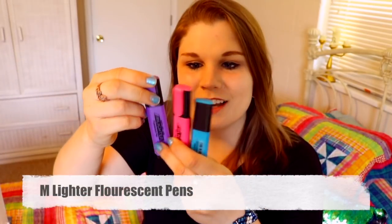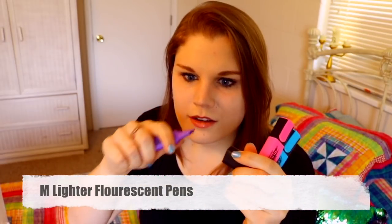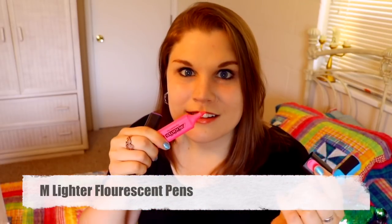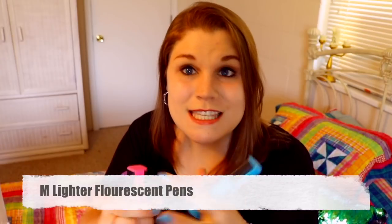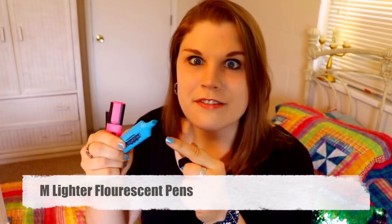These are kind of cool — they're highlighters! These are so cool! Wait a second... Oh my gosh, guys. My childhood is being revisited. They smell! They're smelly highlighters! I love this one.